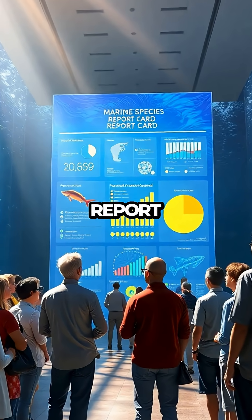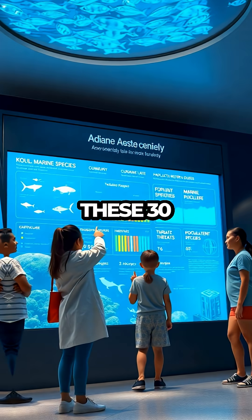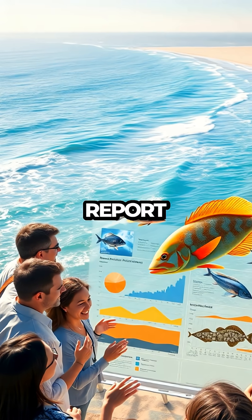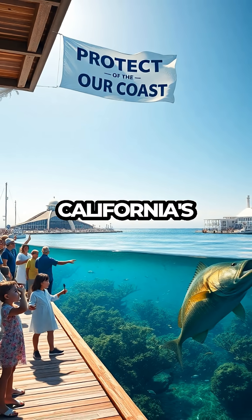Ultimately, the Marine Species Report Card is a crucial tool in the fight to safeguard marine ecosystems. By highlighting the current status of these 30 species, it not only informs the public but also sets the stage for future conservation strategies. As the report card continues to evolve, it will play a vital role in shaping policies and practices that can ensure the health of California's coastal waters for generations to come.